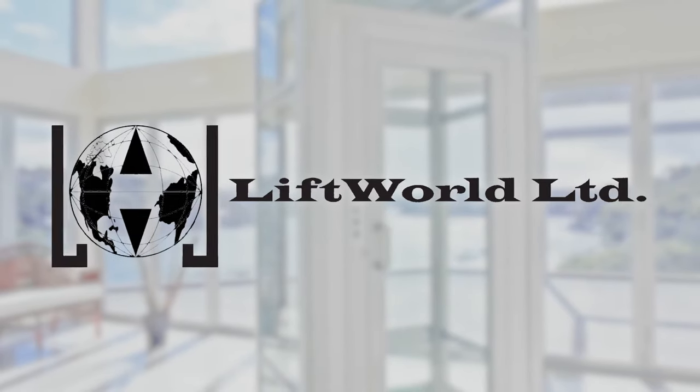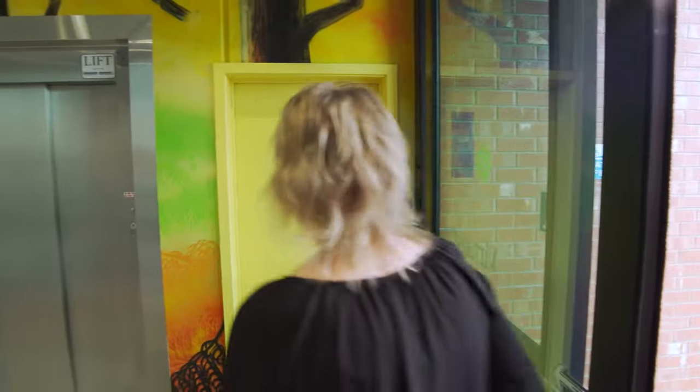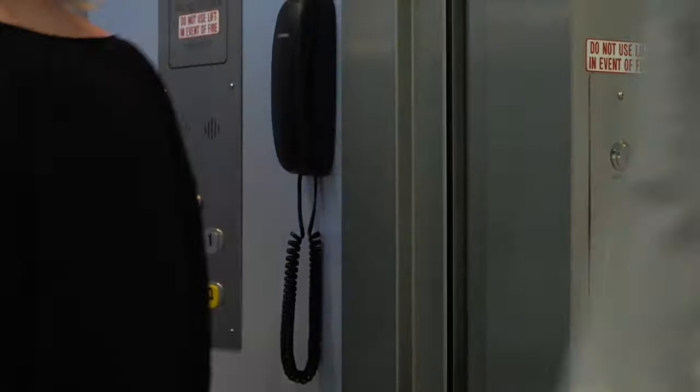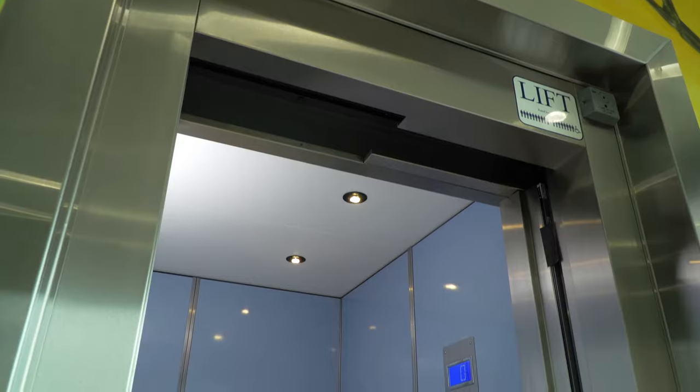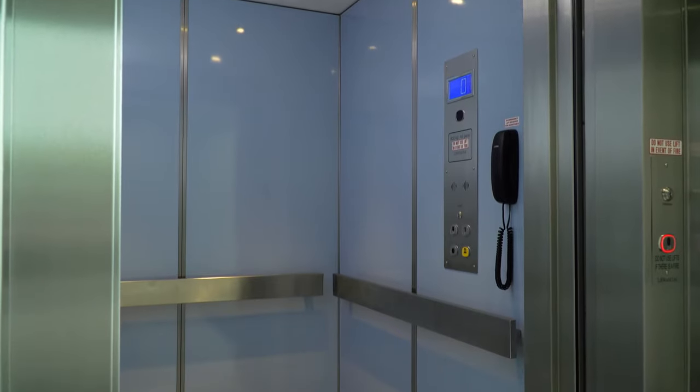Liftworld supply and install a wide range of quality lifts throughout New Zealand. We can install into both new and existing buildings, and the lifts can be configured to comply with New Zealand standards. Our lifts are a popular choice with architects as we can offer shallow pit and reduced headroom models.